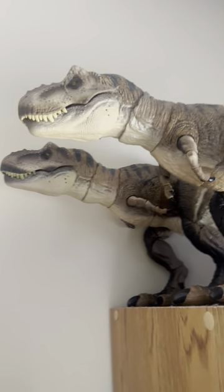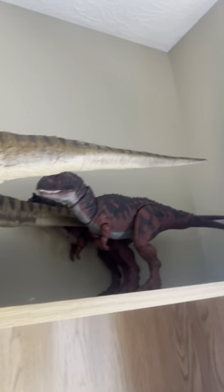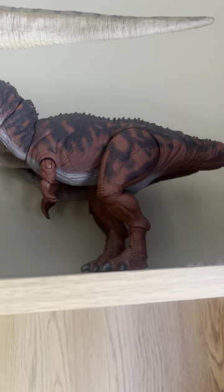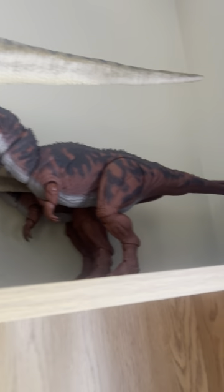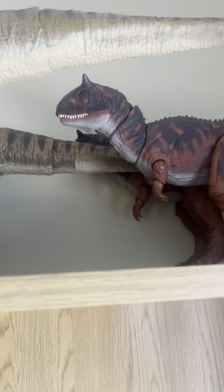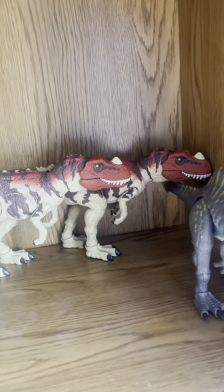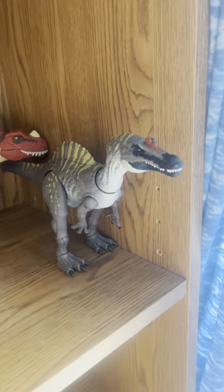And up here we still have the Hammond Collection T-Rexes. And our newest edition — well, not really new, but this was last year's Carnotaurus. I decided to get a second one because it was on sale and I just like having two. Down here we have Hammond Collection Baryonyx, Concavenator, Metricanthosaurus, the Ceratosaurus, and then Irritator.